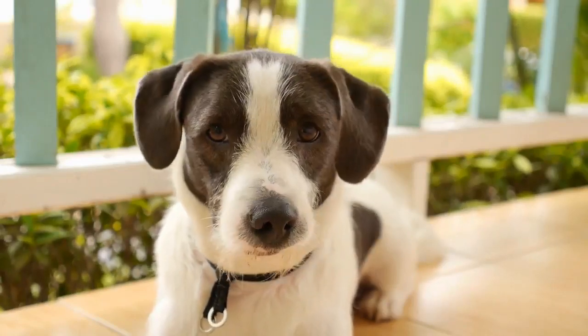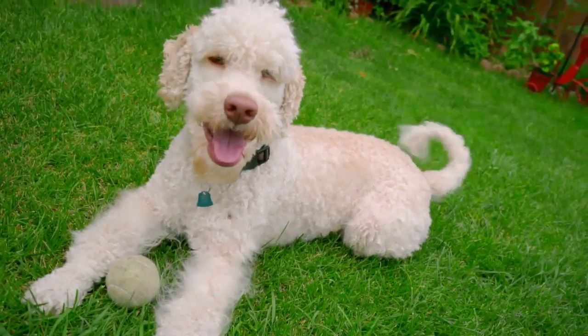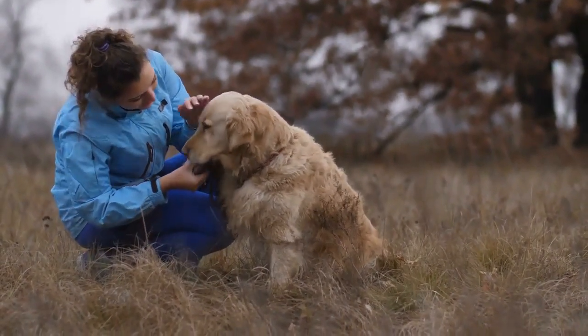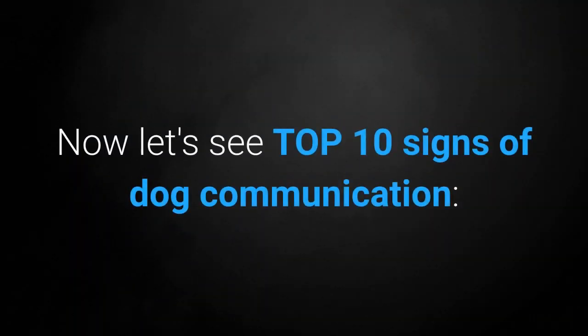Want to see the top 10 signs of dog communication? We all know our dogs use nonverbal signs to communicate with us, but do we understand what they are trying to tell us? Recognizing the dog body language signs that our dogs give us helps us better understand our pets and build a strong relationship with them. Now let's see the top 10 signs of dog communication.